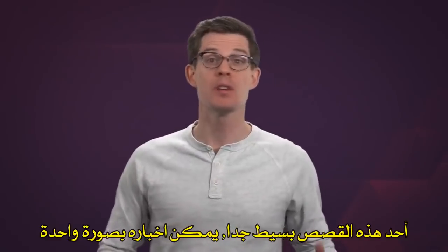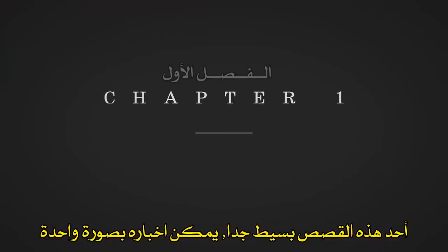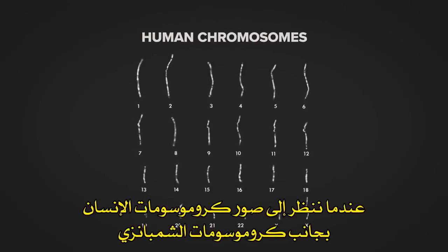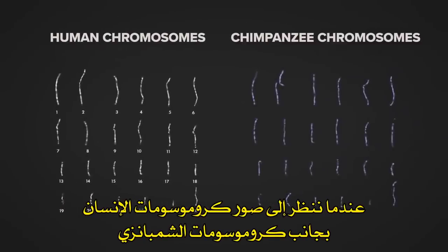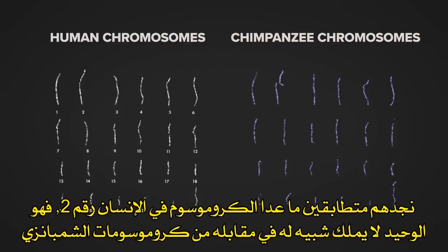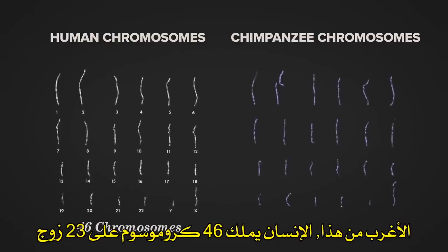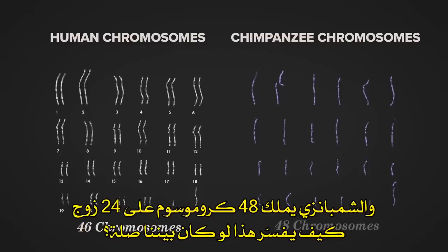One of these stories is so simple it can be told with a single picture. These are images of chromosomes, the big chunks of DNA inside every one of our cells. When we look at images of human chromosomes next to those of other apes, they line up nearly identically, except for human chromosome 2, which seems to have no match next to the other ape chromosomes. Humans have 46 chromosomes in total — 23 pairs — while those other apes have 48 chromosomes, 24 pairs.